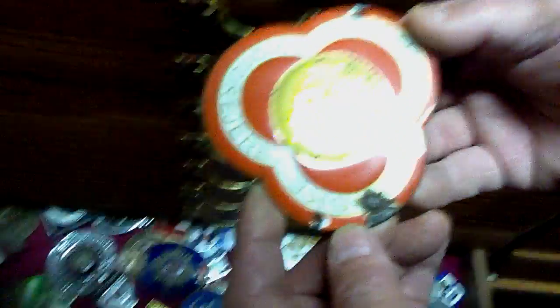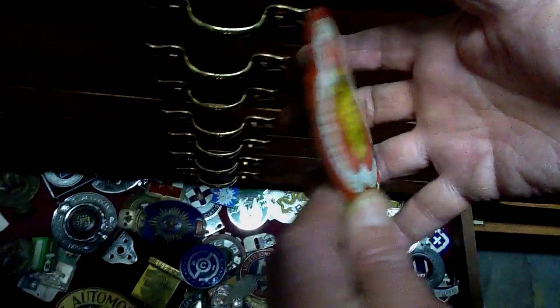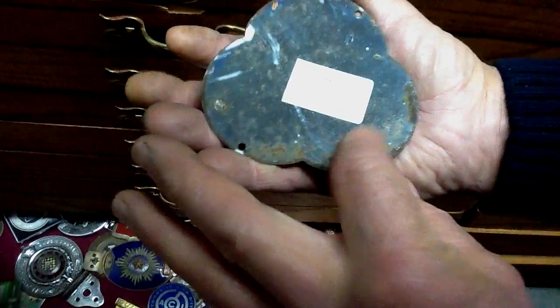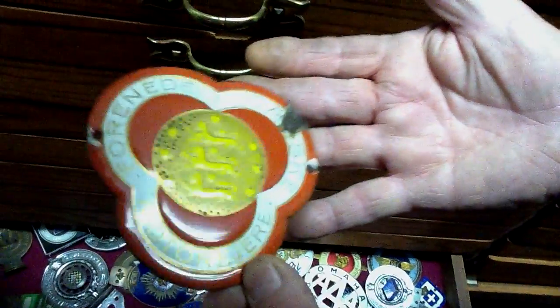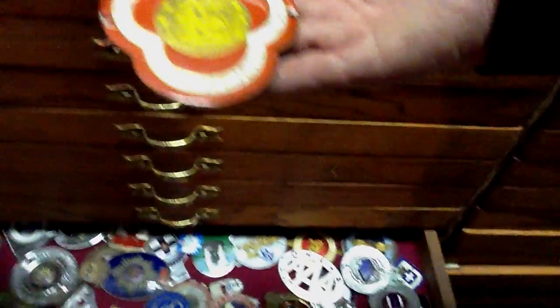You can see why many of these badges didn't last — they were porcelain on tin. One little stone chip and they're gone. This one is probably 85 to 90 years old with just one little chip, but it's better than not having it at all.